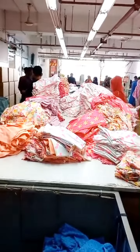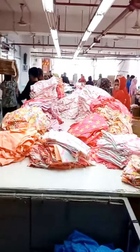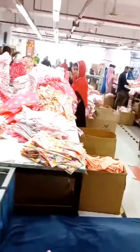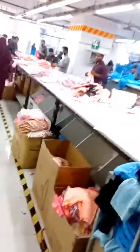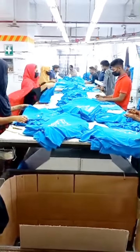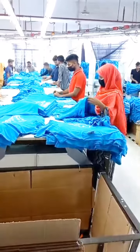This is the finishing section. You can see the garments stacked here. They are doing the finishing one by one. These all are stacked and they are already starting the finishing — first they did ironing, then they are starting the accessories.